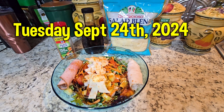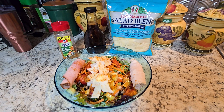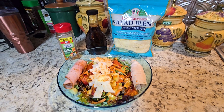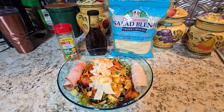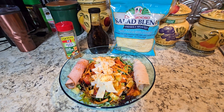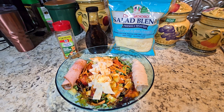Let me preface this by saying I know I said I was not going to be doing videos on work days, but I'm making an exception because this is the eve of the beginning of my session with Body Slams, which will start tomorrow.